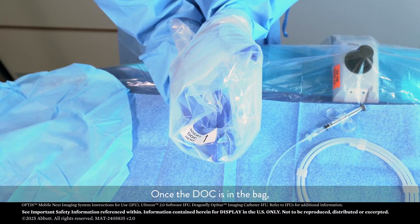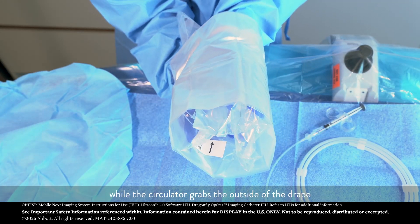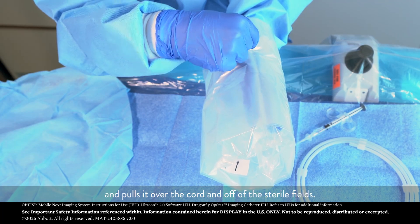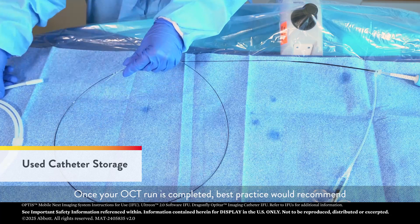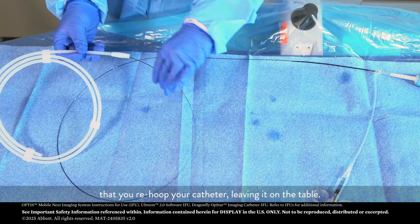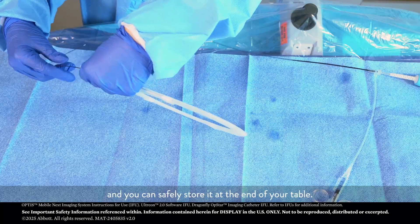Once the dock is in the bag, you want to make sure that you firmly grip and hold the dock, while the circulator grabs the outside of the drape and pulls it over the cord and off of the sterile field. Once your OCT run is completed, best practice would recommend that you re-hoop your catheter, leaving it on the table. You can leave your catheter connected to the dock during this time and safely store it at the end of your table.